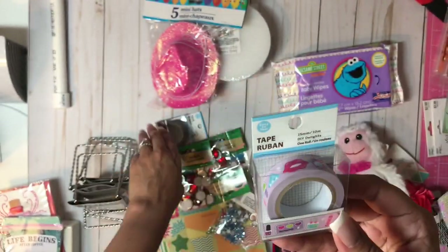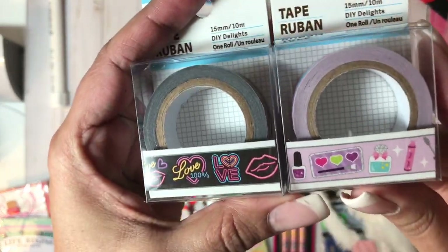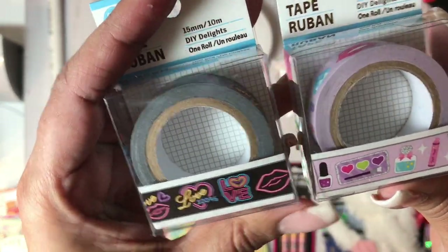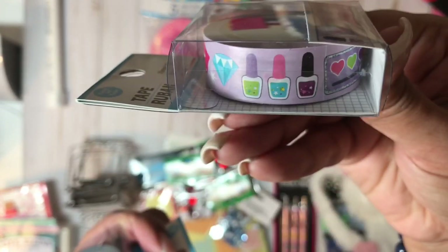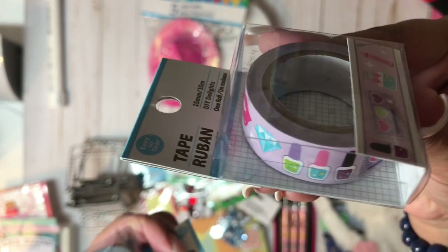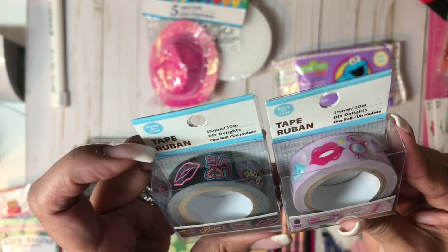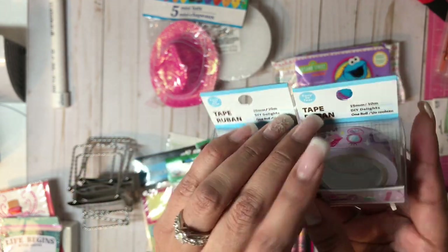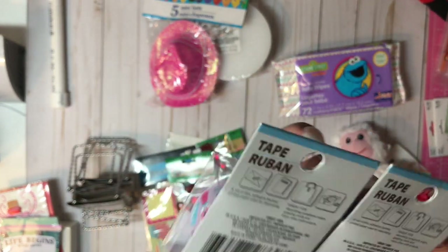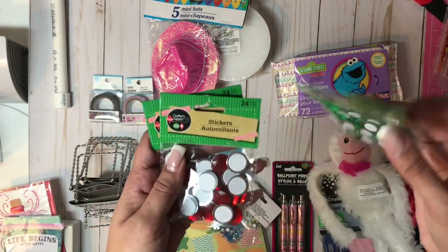Also from the Dollar Tree I found new washi tape. How cute are these? We have 'Love 100%,' lips, and all that good stuff. And this one with nail polishes, and one that looks like a little palette and lips. Really cute. These are tape — 15 millimeters — for DIYs. And of course a Greenbrier product.